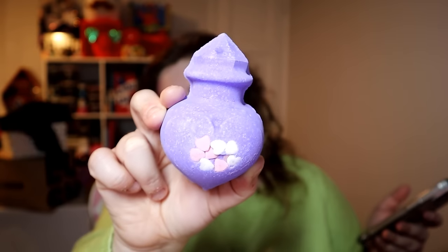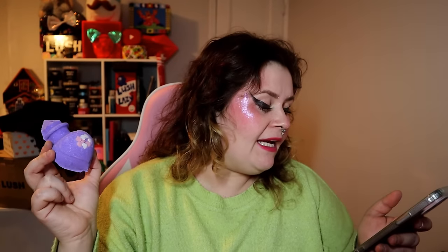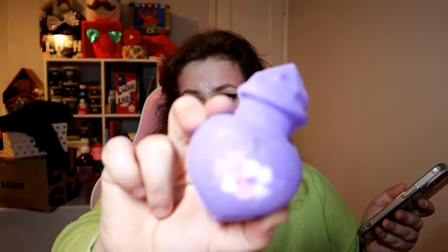It's $3.75, so a lovely affordable little present for someone, or if you want to treat yourself. Sodium bicarb, citric acid, popping candy, Sicilian red mandarin oil, almond essential oil, orris root powder — that's what adds that kind of lovely powdery floral sort of scent to it — corn starch, titanium dioxide, water, and talc. This is very, very sweet. It's yummy. The orris root powder adds that sweet and powdery note. I love it.